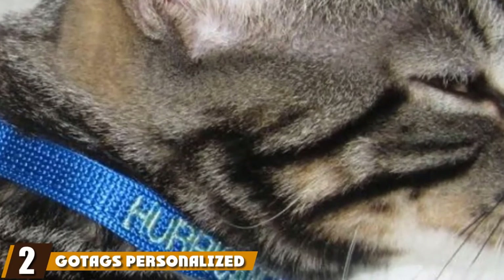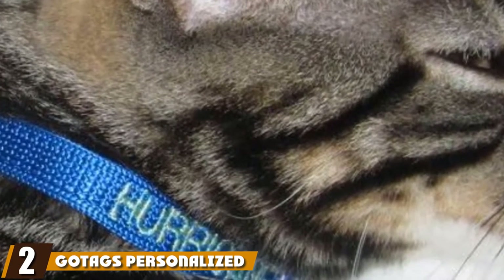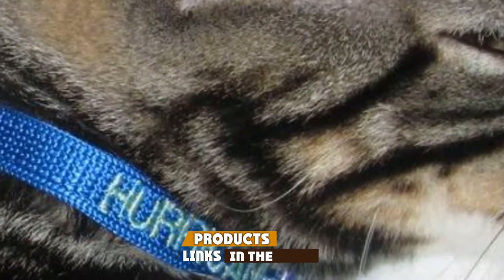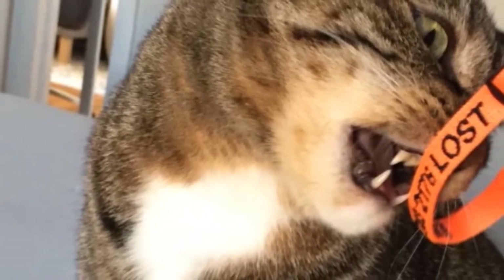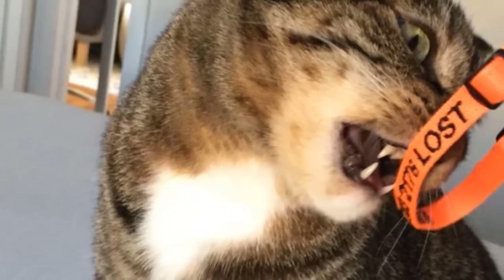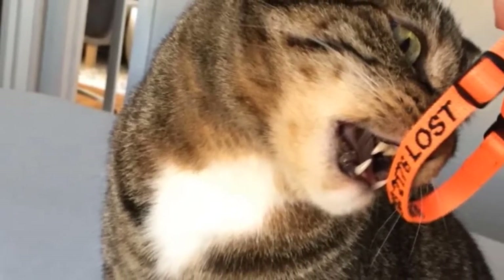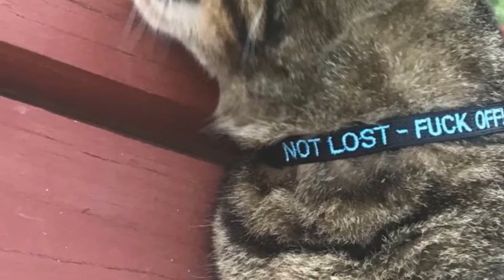Moving on to the next, at number two, we have Gotag's Personalized Breakaway Cat Collar. This is the best cat collar with a unique and long-lasting ID for your kitty. Gotag's Personalized Breakaway Collar is designed to keep your cat safe with a safety buckle, which will release if the collar were to get caught. Your cat's name and phone number are permanently stitched into the nylon webbing of the collar.